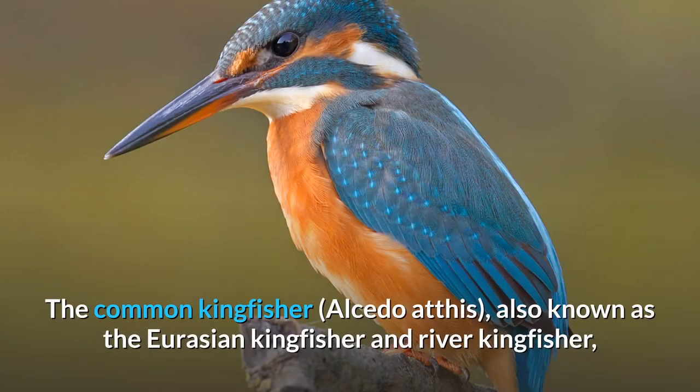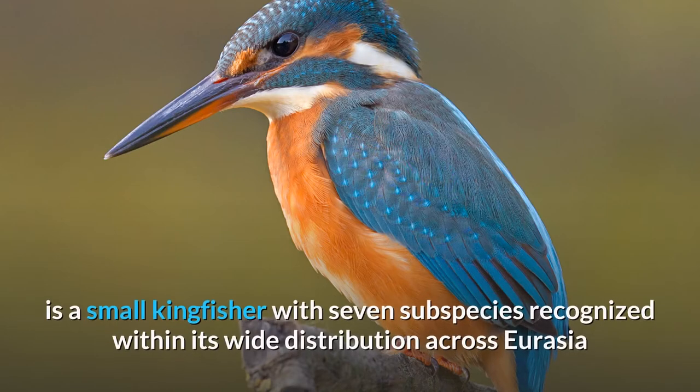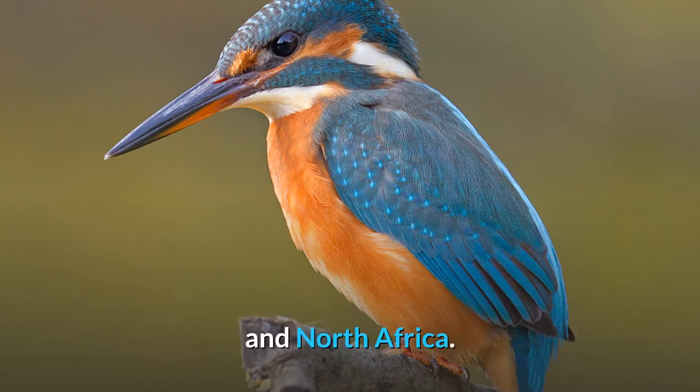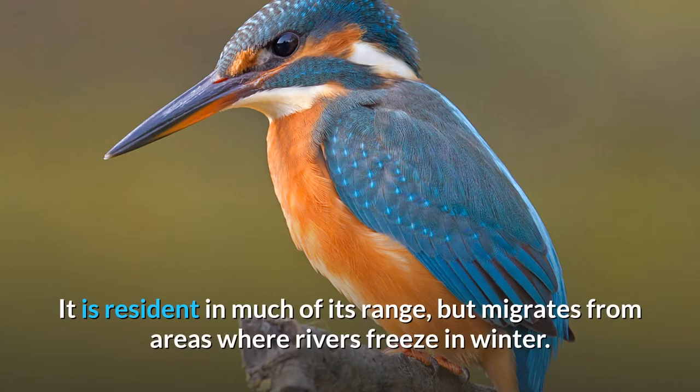The common kingfisher, Alcedo atthis, also known as the Eurasian kingfisher and river kingfisher, is a small kingfisher with seven subspecies recognized within its wide distribution across Eurasia and North Africa. It is resident in much of its range, but migrates from areas where rivers freeze in winter.